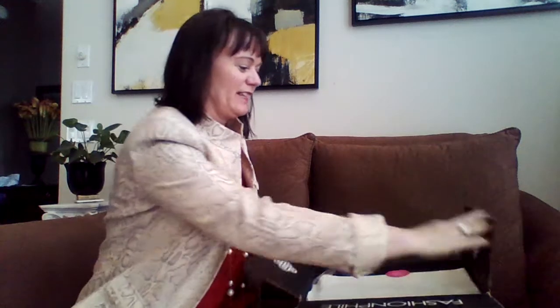I have my package from Fashionphile. I'm not going to waste any time — I'm going to dig right in and show you what I purchased.